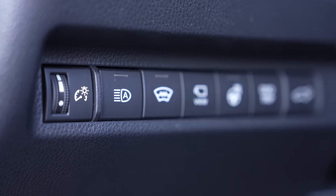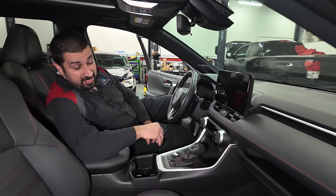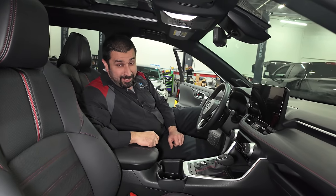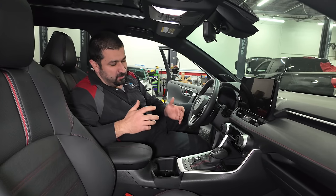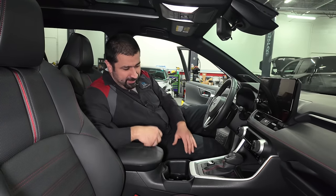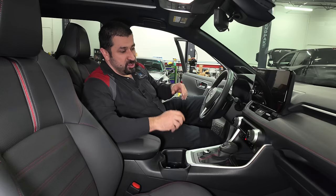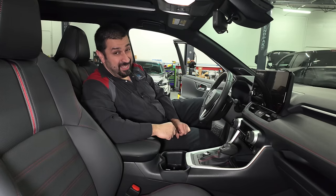The seats have an interesting stitching with a line through the middle — pretty cool looking, but not the most comfortable seats. The reason is this is supposedly a sport model. I think standard XLE or Limited seats would be more comfortable. Overall, the RAV4 interior is basic, focused, no-nonsense, and very easy to use — that's their hallmark.